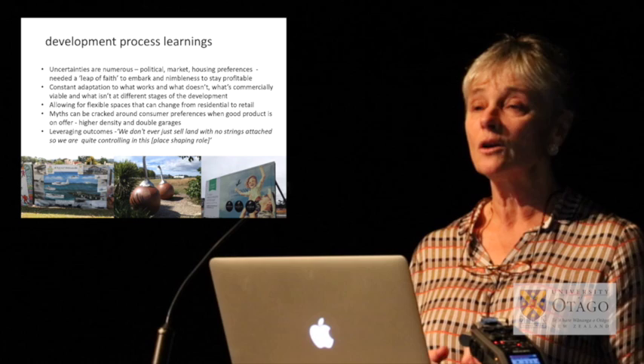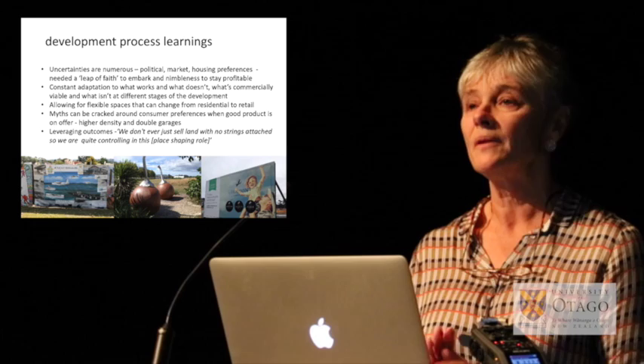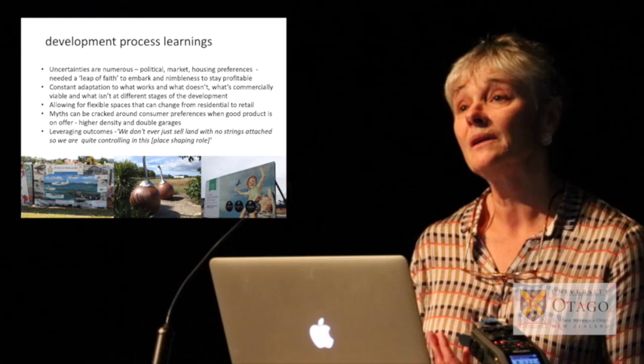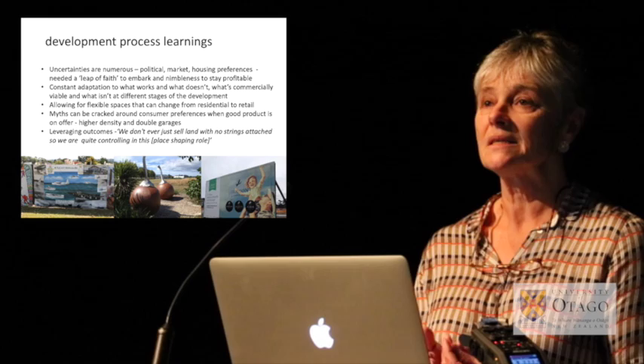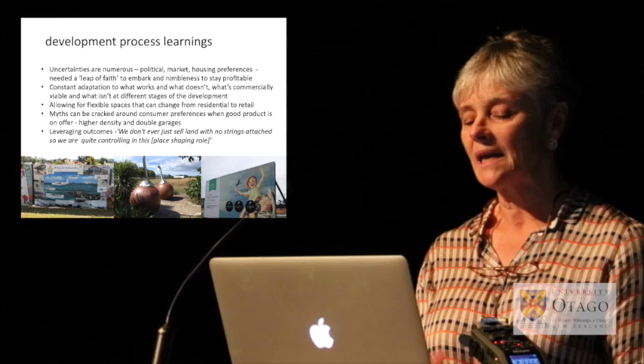It's needed constant adaptation for what works and what doesn't — what's commercially viable and what isn't at different stages. There was a marine precinct planned that was going to provide employment; that didn't work, so now they're looking at how to use that land differently. It's also difficult when you've only got 1,000 people living there to bring businesses in for them to be viable, particularly retail. But you know you need them when the population is going to be 10,000, so they've allowed for flexible spaces that can change from residential to retail over time.